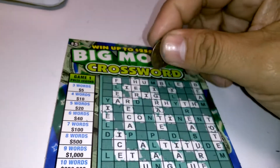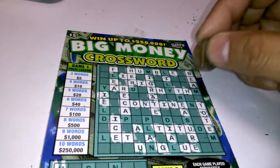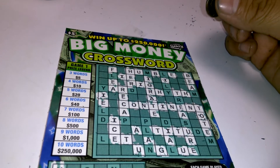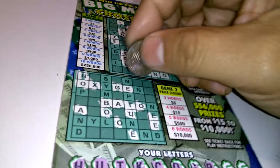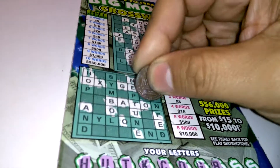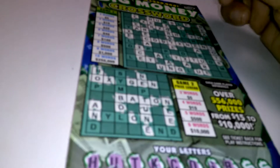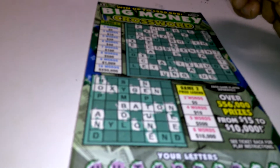N, letter N — we have 1N, 2Ns, 3Ns and we got 3 words. We got $5 at least. There's another N there. Down below we have 1N, 2Ns, 3Ns, 4Ns and 5Ns. So we have the word BATON. And that's it so far.